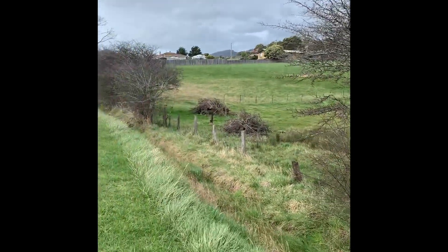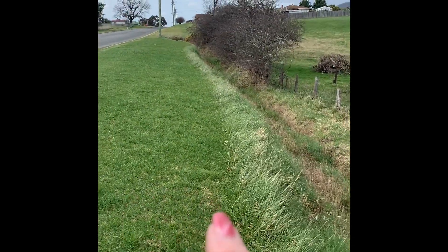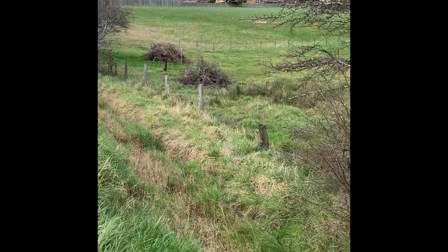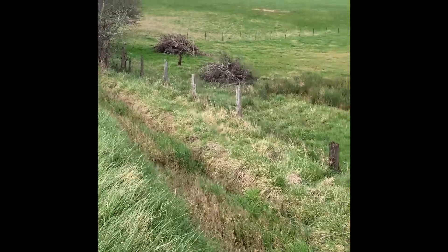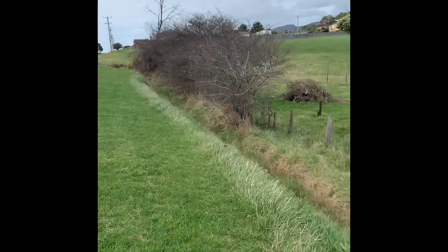If you were doing a subdivision here — if that's what's of interest to you — you would obviously need to take into account your access into this block. It is a bit steep down into that section, so I'm expecting council will get quite some drainage coming through there and you're going to have a bit of a cutout coming down onto the block.